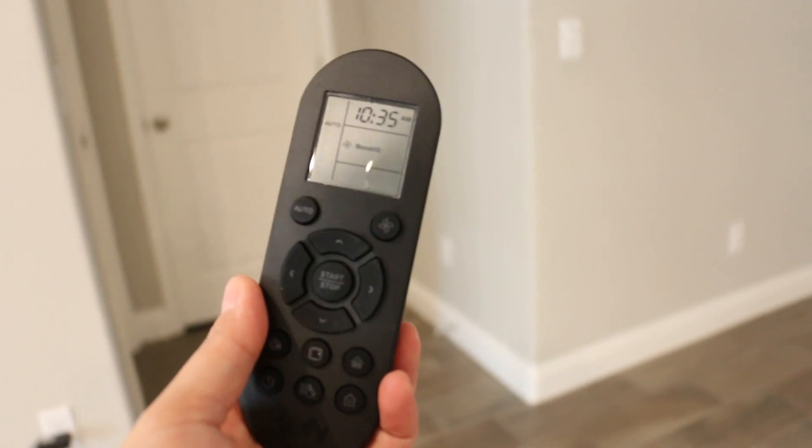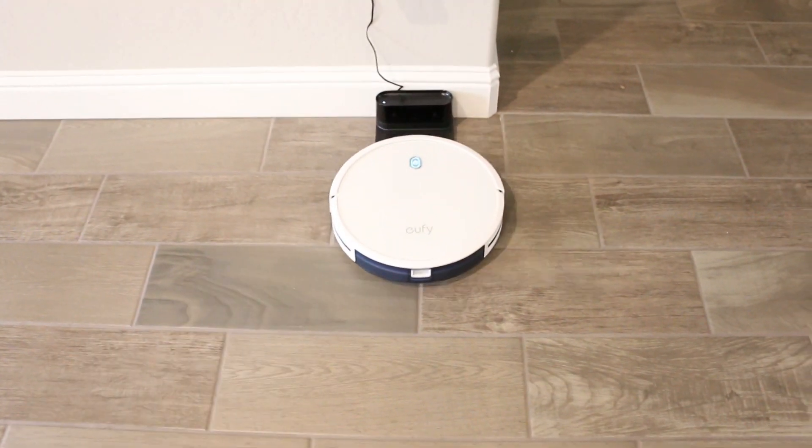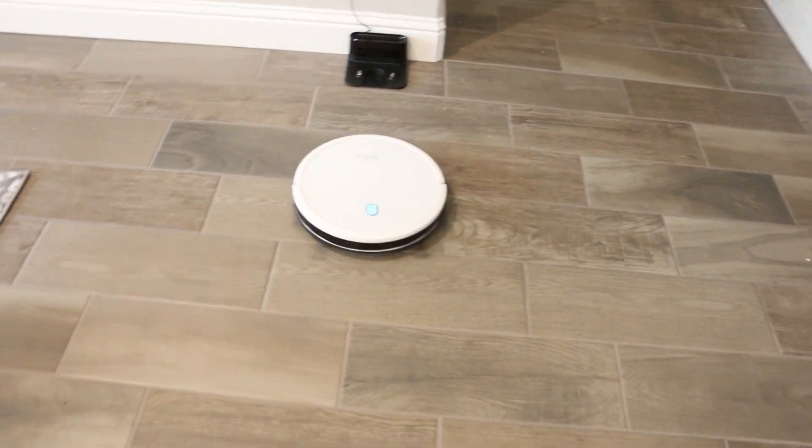Usually what I like to do when I start cleaning is turn on our little automatic robot vacuum and it goes around the house and pretty much just vacuums the whole place up. It's really nice and really convenient. Honestly, since we got this robot vacuum, I have not even been sweeping — it's been doing it all for me, besides the restroom and other spots we don't put it in. It comes with a convenient remote with an auto button, so I just press it and it goes and does its thing.